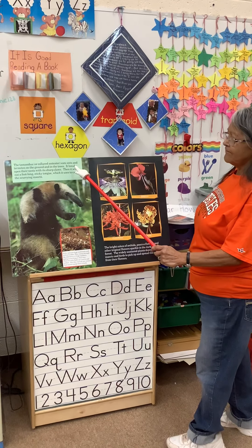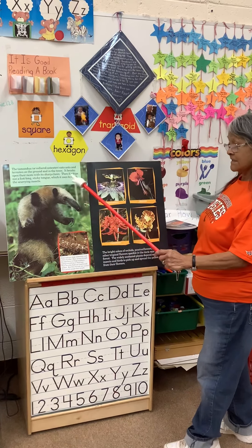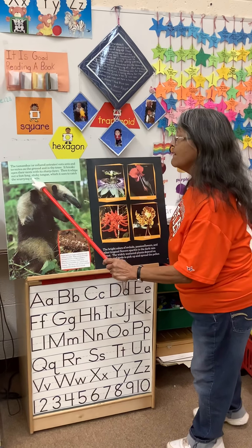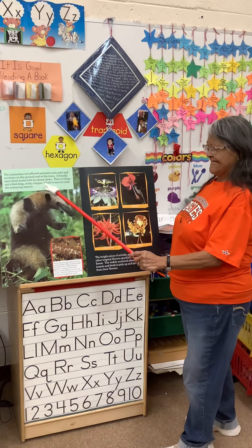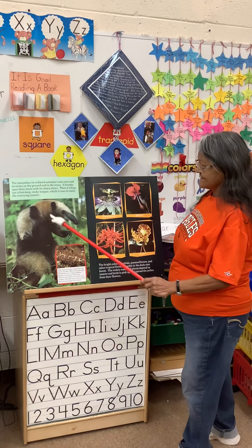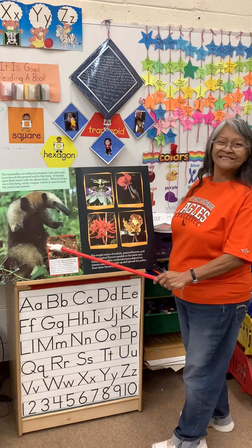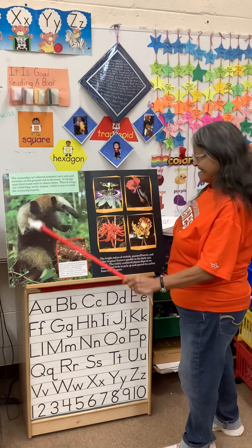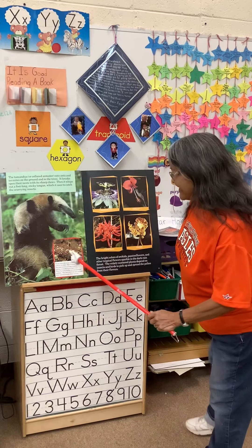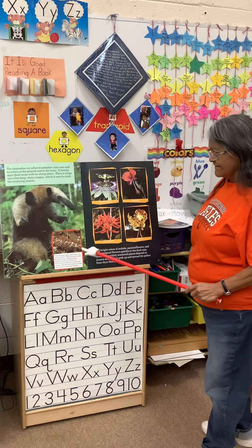The anteater breaks open their nest with its sharp claws, then it whips out a long, foot-long sticky tongue which it uses to catch the scurrying insects. You need one of these to pick up the ants at your house! Long sticky tongue — it's about a foot long.